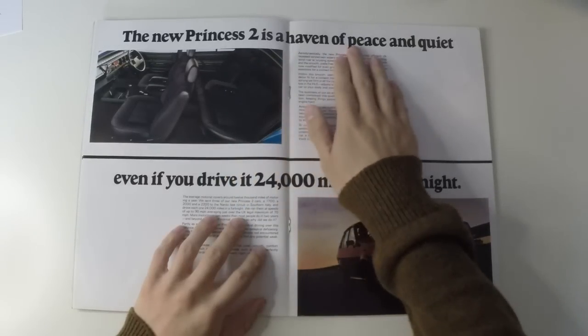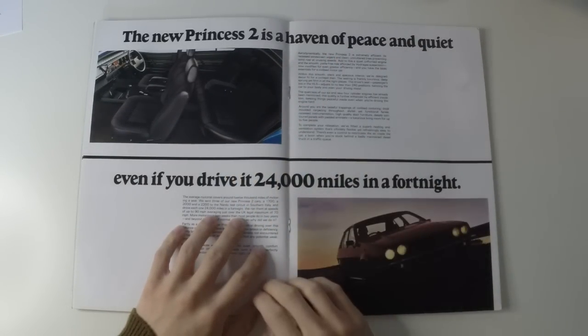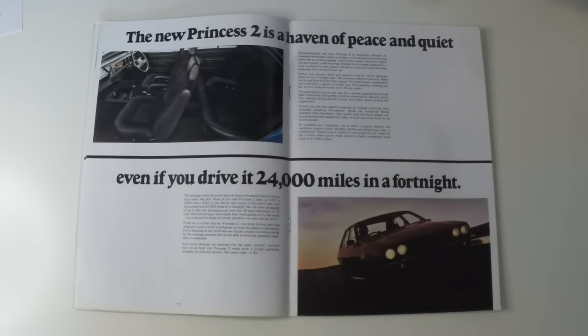The new Princess 2 is a haven of peace and quiet. Aerodynamically, it is extremely efficient — its recessed windscreen wipers and clean, uncluttered lines preventing wind roar at cruising speeds. Add to this a quiet, unflurried engine and the smooth, jostle-free ride afforded by hydrogas suspension, now modified for even greater efficiency, and you have the basic essentials for a civilised motor car. Within this smooth, silent and spacious interior, we've designed decor fit for a civilised man.